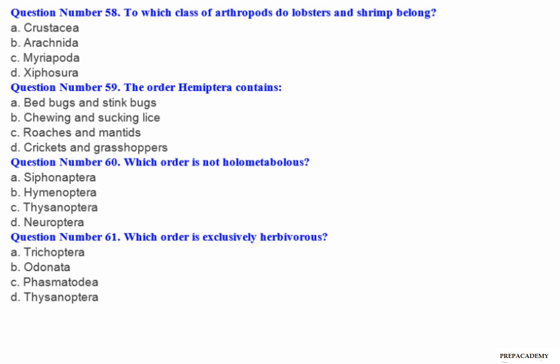Question number 58: To which class of arthropods do lobsters and shrimp belong? A. Crustacea. B. Arachnida. C. Myriapoda. D. Zygentoma.